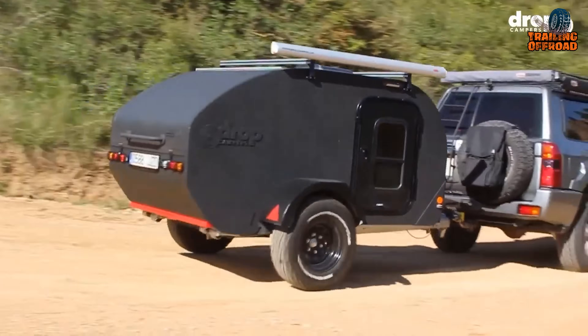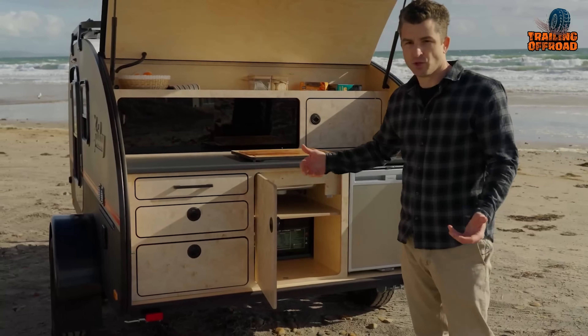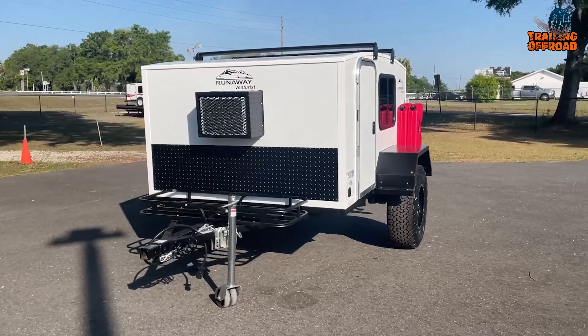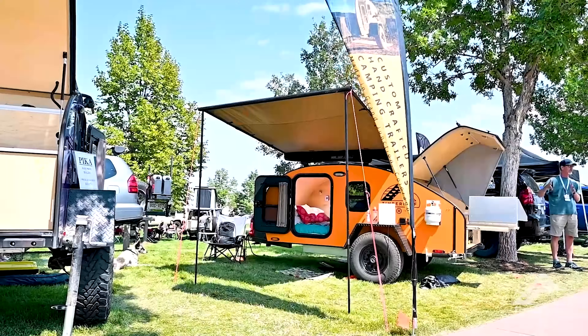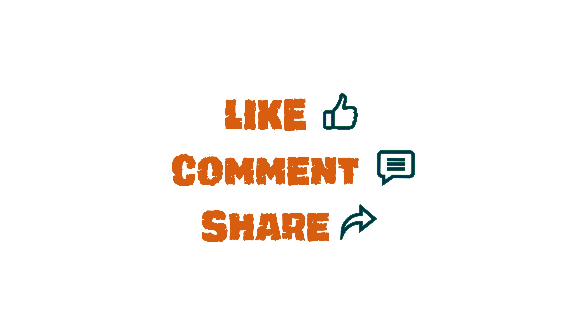That was our video on the 50 most innovative mini camper trailers you'll love to tow. Let us know your favorite pick in the comments section, as we'd love to hear from you. And don't forget to like, comment, and share, and hit the bell icon if you want more content like this on your feed.